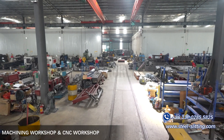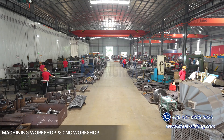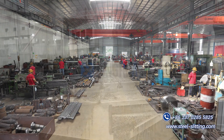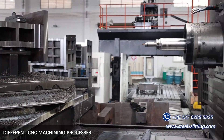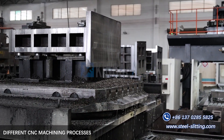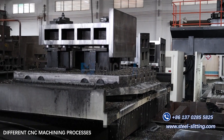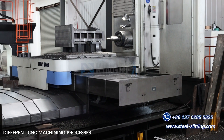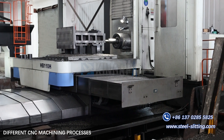During the manufacturing phase, each component undergoes machining and CNC processing before assembly. CNC machining is a technology that uses computer-controlled machine tools to perform processing. It is widely used in manufacturing to precisely and efficiently produce complex parts and products, including the following aspects.